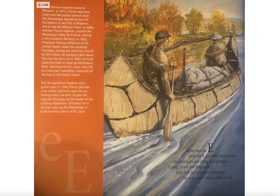Many famous explorers came to Missouri. In 1673, French explorers Joliet and Marquette canoed down the Mississippi, becoming the first Europeans to set foot in Missouri and to see the Missouri River. La Salle, another French explorer, claimed the Mississippi Valley for France, naming it the Louisiana Territory.